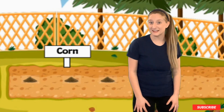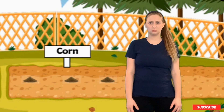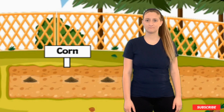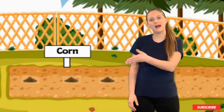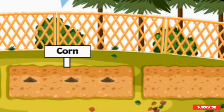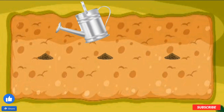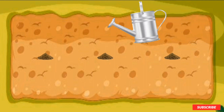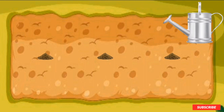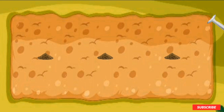It's the next day. Let's check to see if anything grew. Oh — I wonder what went wrong. They didn't grow. What do you think we should do? I think we should give them a little bit more time. We should probably water them today too. Let's water them and wait for the next day.